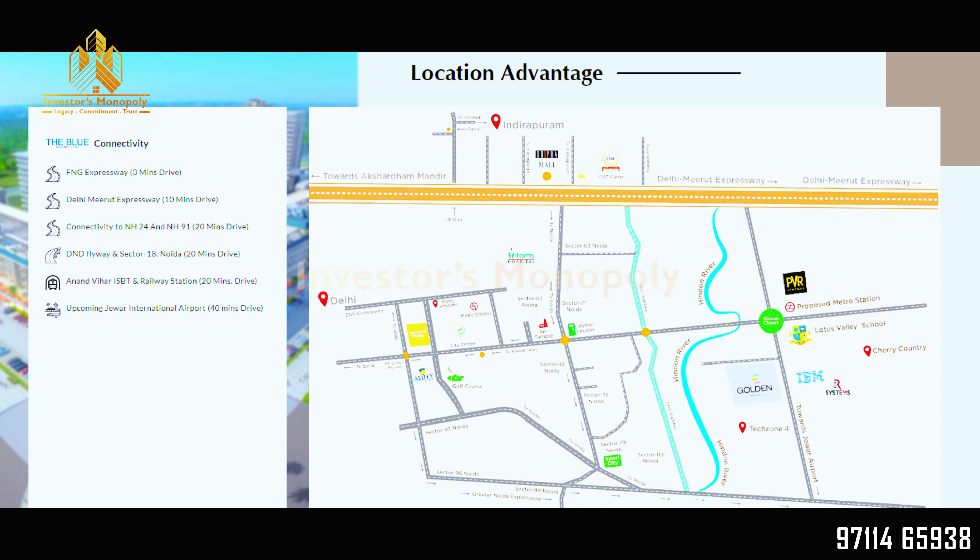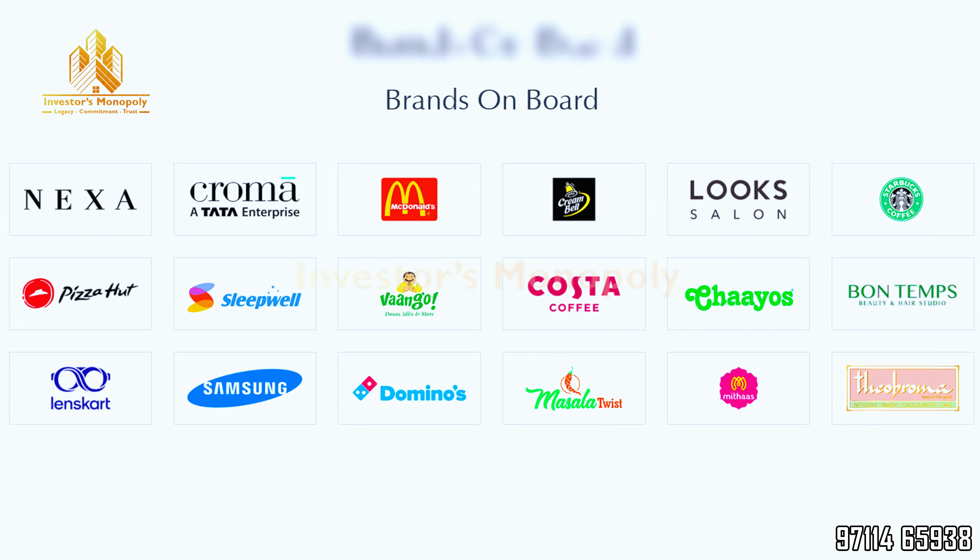If you talk about this project, there are some big brands on board like Roma, McDonald's, Tata Croma, Starbucks, and more. Big brands have come here.